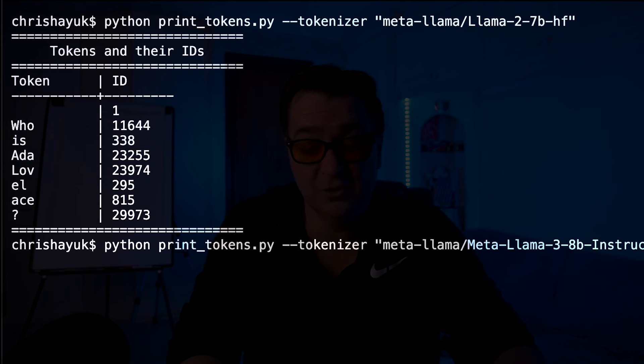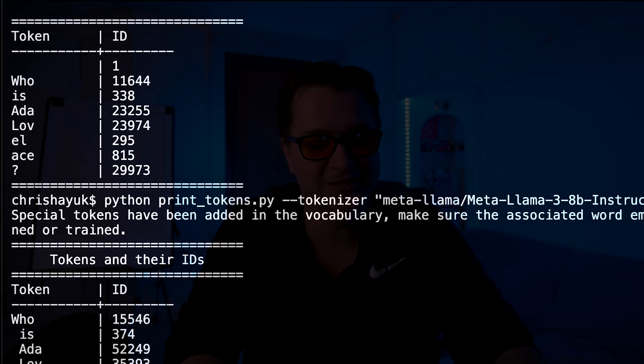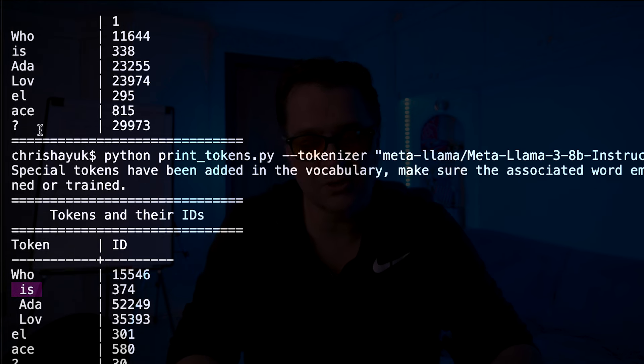Now for fun, we can also run this against the Llama 3 model — the exact same print_tokens script, the exact same phrase 'who is Ada Lovelace' — but this time using MetaLlama 3 8B Instruct. And if I run this, you can see it's got completely different tokenization. There's no begin of sequence. You see it just says 'who' with a completely different number, 'is Ada Lovelace' splits up similarly. Probably the big difference is you're seeing 'Lovelace' as a token with a space before it — 'L' is one token and 'Ace' is a token as well. So there are some subtle changes here, but completely different tokenizer.